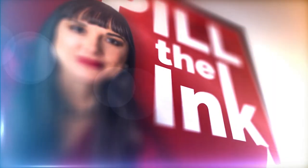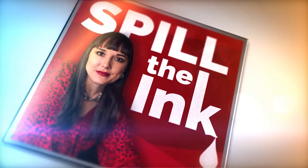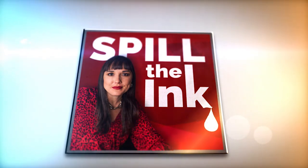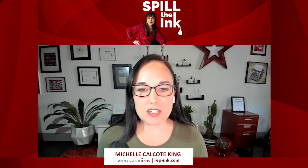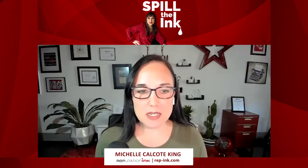Welcome to Spill the Ink, a podcast by Reputation Inc, where we feature experts in growth and brand visibility for law firms and architecture, engineering, and construction firms. Now let's get started with the show. Hi everyone, I'm Michelle Calcote King, your host and the principal and president of Reputation Inc. We're a public relations and content marketing agency for AEC firms and other professional services firms. To learn more, go to rep-ink.com.